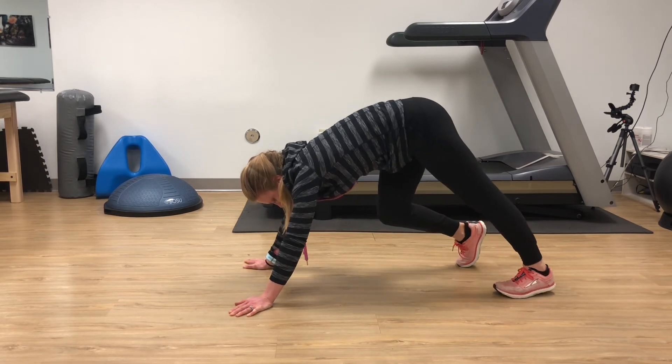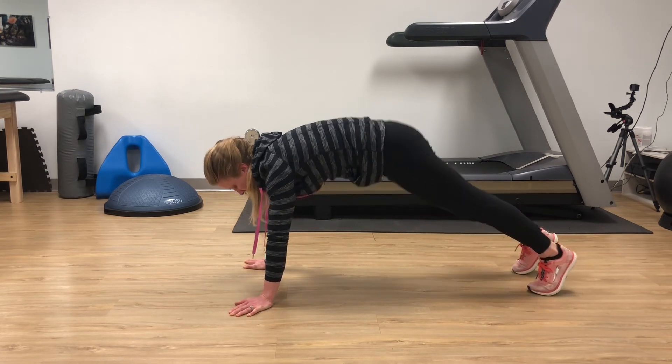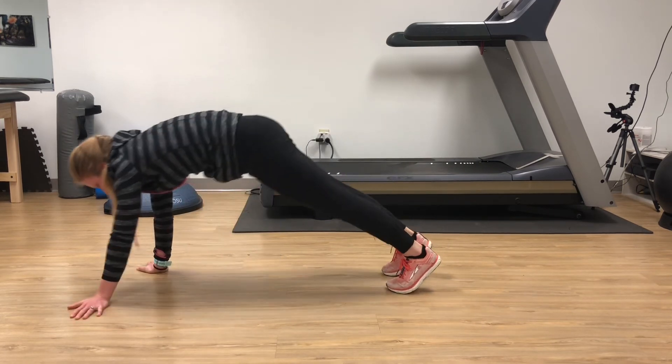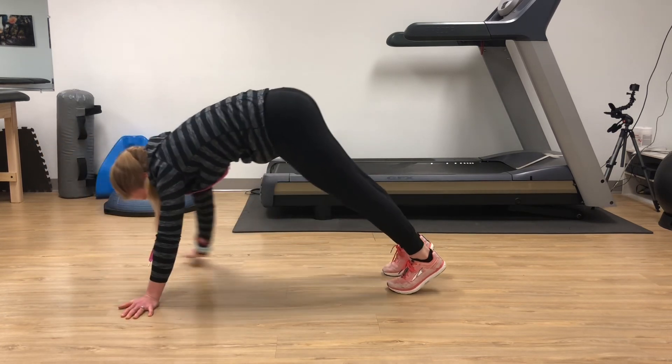Another dynamic stretch is something called the inchworm. Going into that plank position, you can walk your feet up towards your hands. Go until you feel a stretch and then you can walk your hands away from your feet. You can also do the opposite direction where you bring your hands back towards your feet.